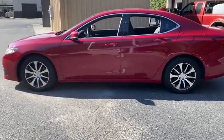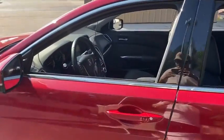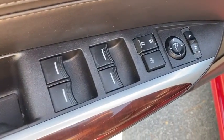This vehicle has less than 30,000 miles. Here are some of this vehicle's great options: back-up camera, power passenger seat, navigation system, traction control, leather-wrapped steering wheel, dual airbags, one owner, alloy wheels, power steering.